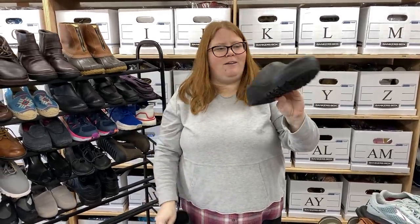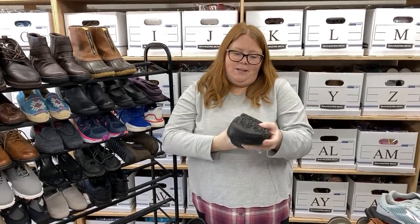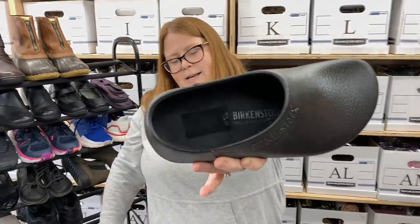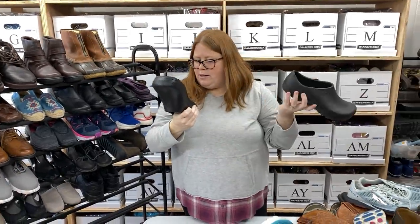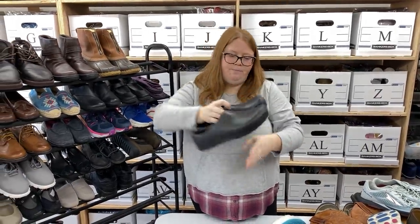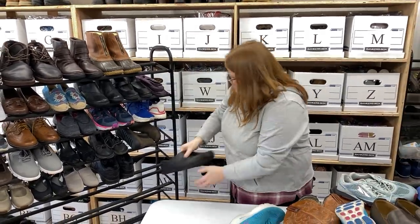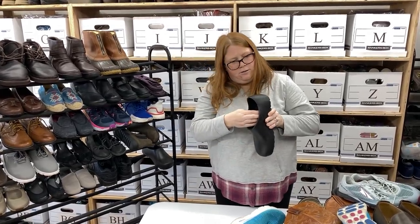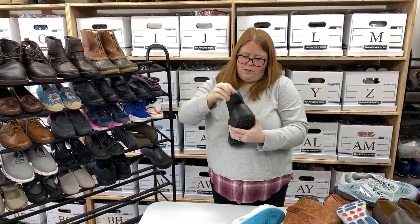These are just a Birkenstock clog — rubber, more like a gardening type shoe, different than most Birks. These also came from Play-Doh's. They put the sticker right there which ripped off the size, but thankfully these ones have it on the bottom. They're a size 41, so a men's 8 or women's 10. I've sold these several times before — I think I can get at least $50 plus shipping out of them. I've sold them even without the handle for over $30 plus shipping.